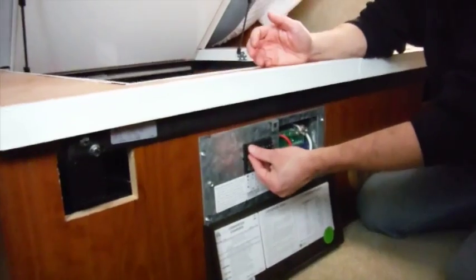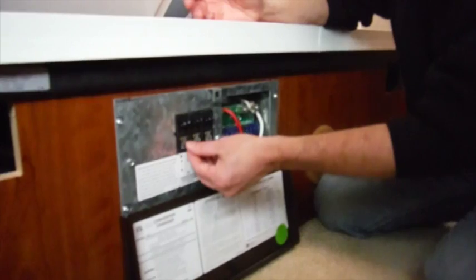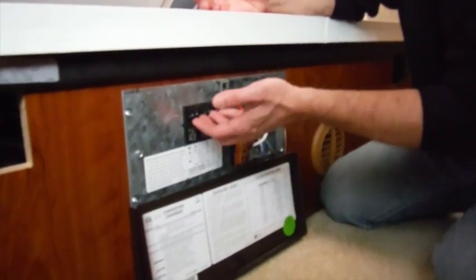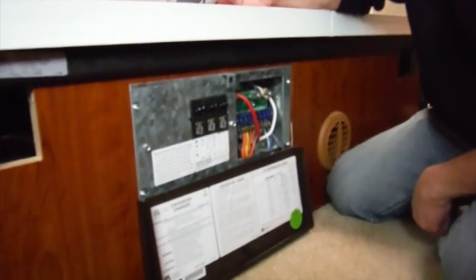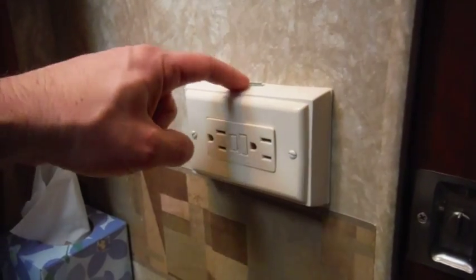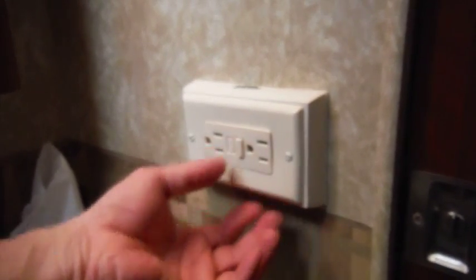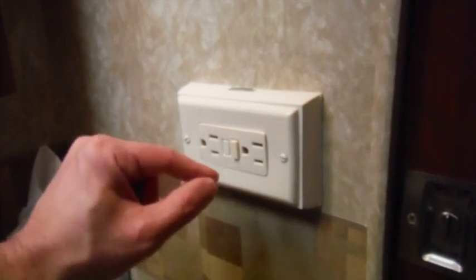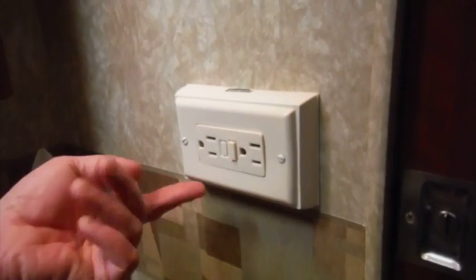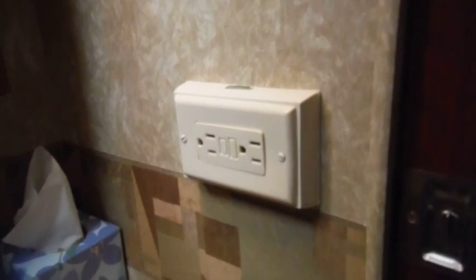Tip number two: try resetting the power inside your RV. Simply turn off the breaker — you might start with the main breaker — then turn it back on again and see if the power comes back on. If your RV has ground fault interrupt or GFCI outlets, it's also possible that if you overload the circuit these outlets will pop and the power will shut down. Simply reset them as well and see if that does the trick.